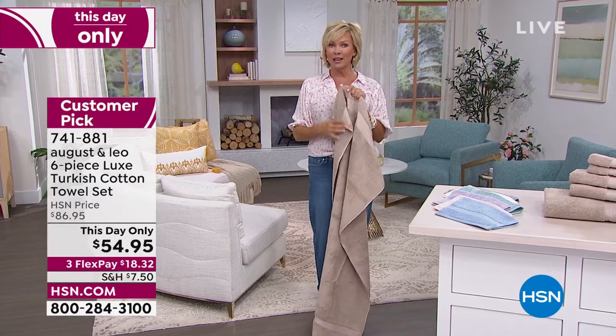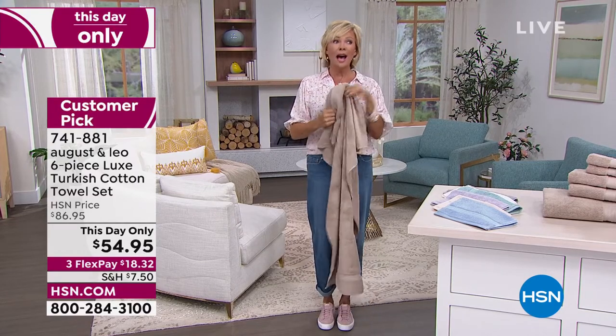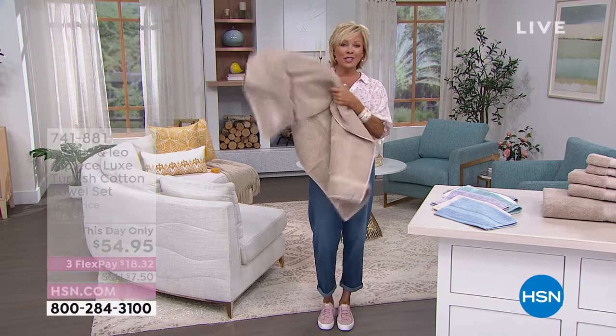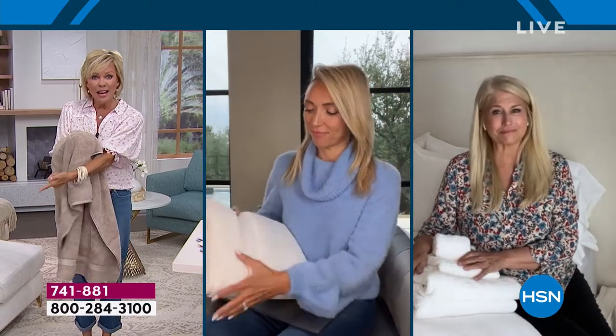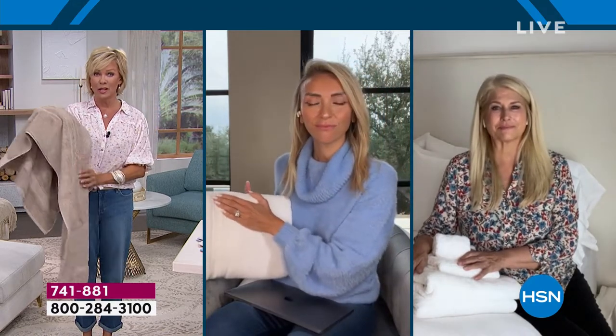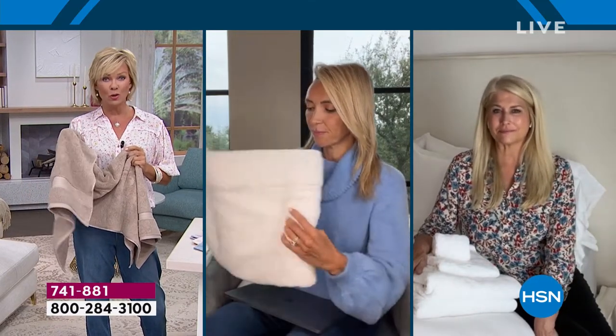You were talking earlier about how I'm a towel snob. Really, I am. And it used to be that Turkish cotton was what I wanted, but it was so, so expensive. Even at our regular price, it's a steal compared to if you go through any of those magazines or some of the high-end stores, because Turkish cotton is high-end. This is a way to do it, and the day to do it.